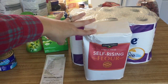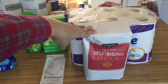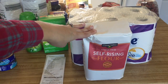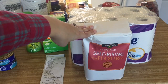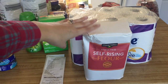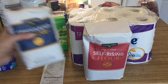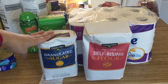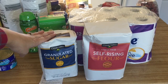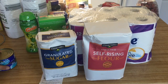Their self-rising flour is normally $1.50 for a five-pound bag, but today they had a 50-cent in-store coupon, making it $1.00, so I purchased it. Their granulated sugar is normally $1.75 for a four-pound bag, and they had a 75-cent off in-store coupon making it $1.00.